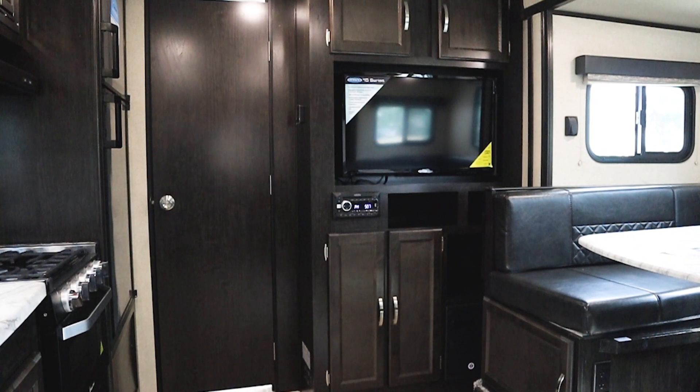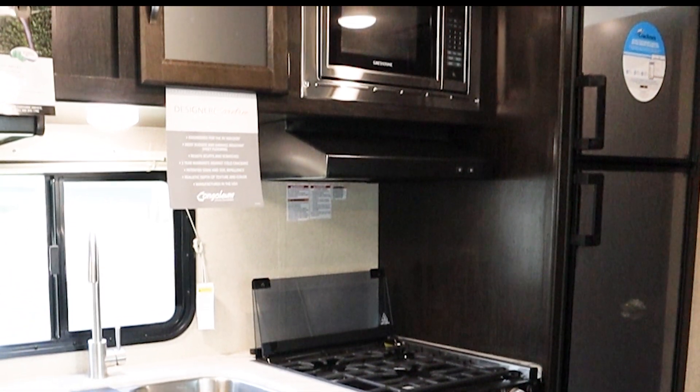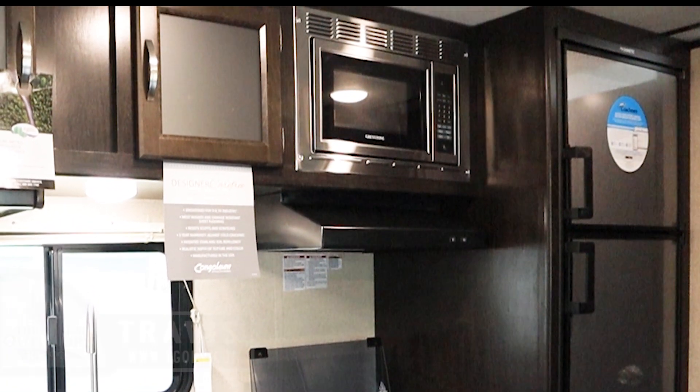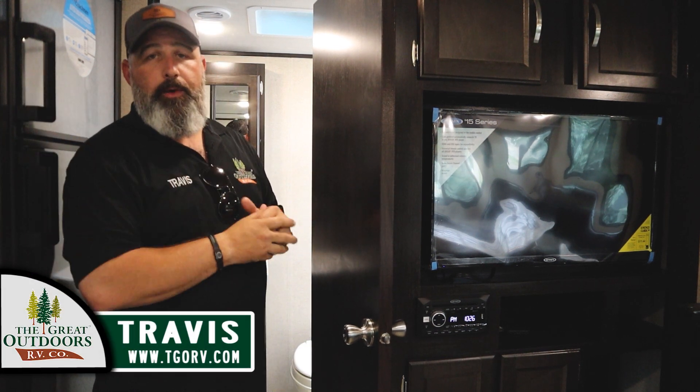As we're leaving the living area, you've got your nice big TV with a valuables cubby behind it — ask me about that. You've got your nice big refrigerator with a separate freezer, a nice size for the family, and of course your hood range that vents and lights up over your three-burner cooktop.